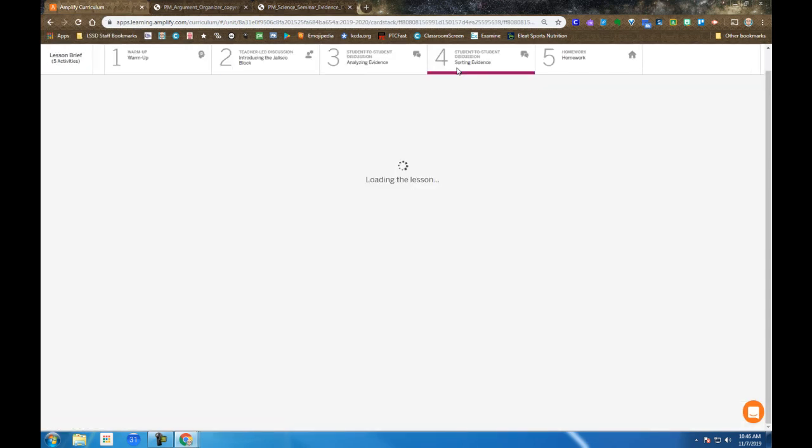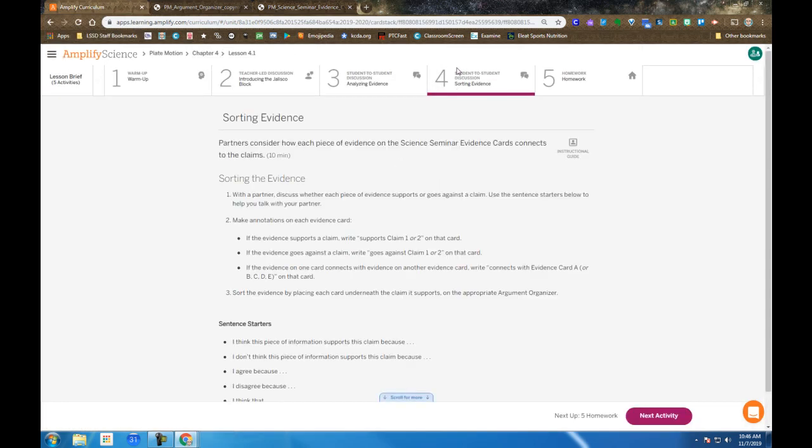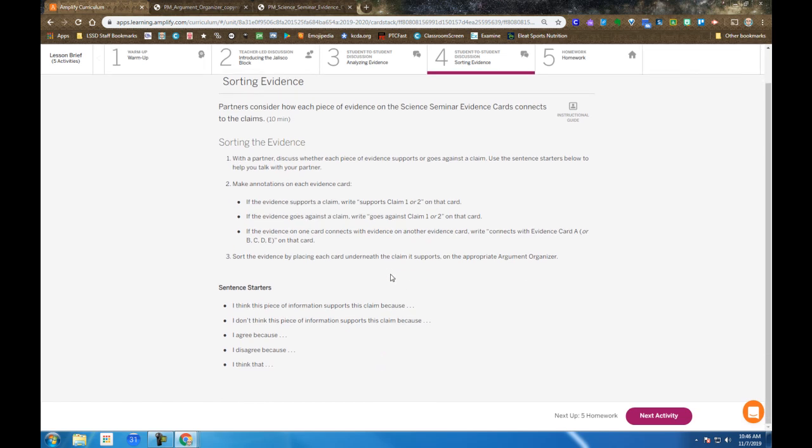When we move on to Step 4, you will actually sort those cards under the two claims, and you're also encouraged to annotate or write on the cards or on the claim sheets any reasoning. Step 4 does provide some sentence starters to use if you choose.